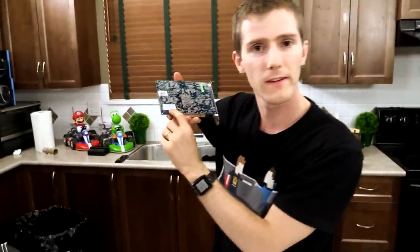Oh, hold on. Better not remove that sticker, kids. Because if I do, my warranty will be invalid. We better watch out for that.